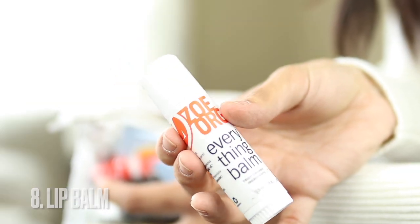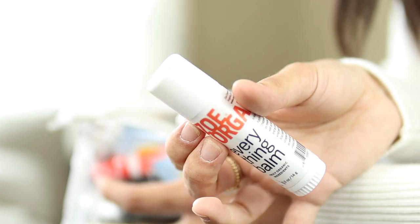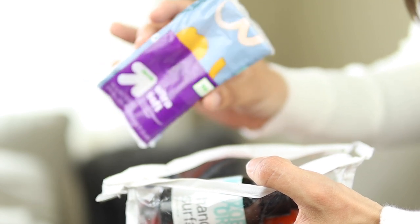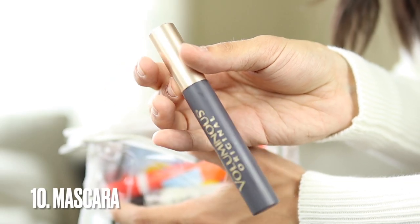First thing in the pouch is a lip balm — I like this one by Zoe Organics, the Everything Balm. It's all natural and organic and my absolute favorite. I'll link it down below. Next is a pouch of napkins. This is basic but honestly so useful — I've already refilled it twice. If you're a mom, these come in handy so much.